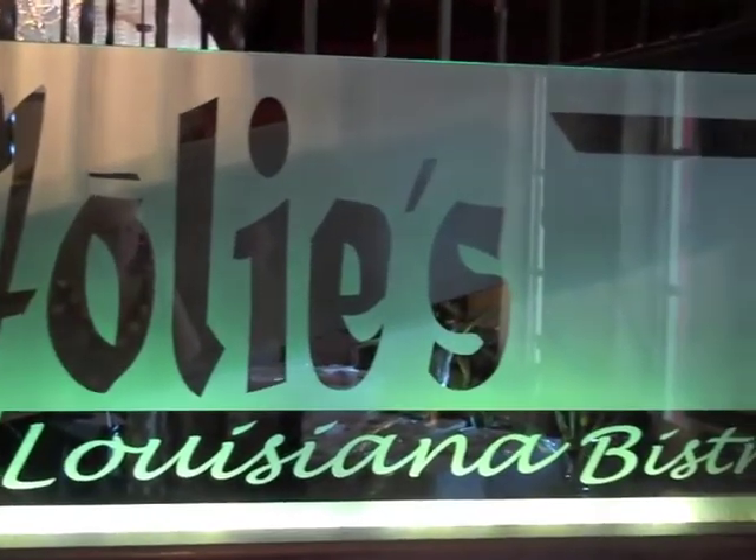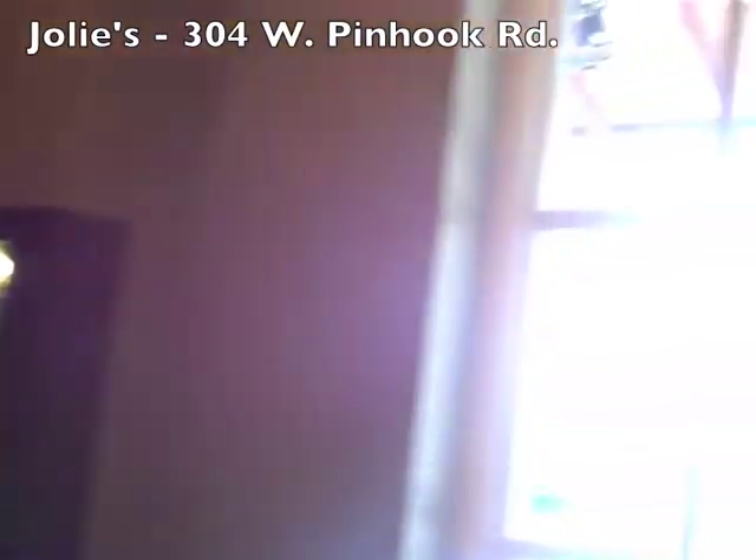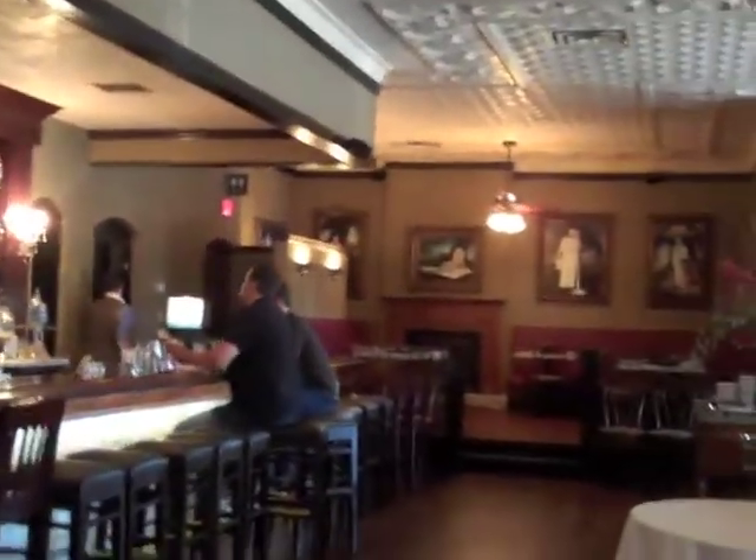Here we are at Jolie's Louisiana Bistro, 304 West Penhook, where as you can see, beautiful paintings from Acadiana's own George Rodrigue. This is his second location and we are so excited to be in this beautiful atmosphere and partake in some of the best food in Lafayette. Nothing better than our food right here in Acadiana and a great experience. We're looking forward to it here at Jolie's Louisiana Bistro.